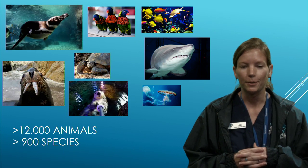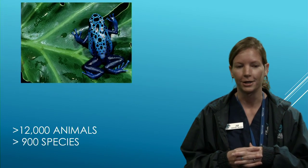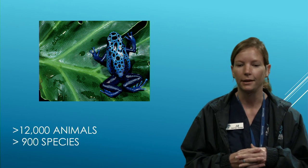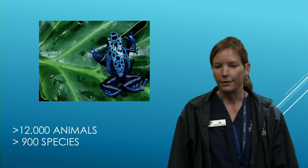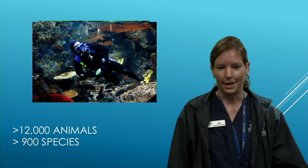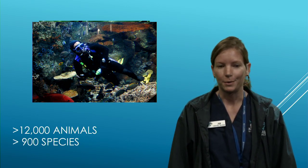We have a large variety of fish from tropical and local temperate waters, aquatic birds like penguins and lorikeets, marine mammals including sea otters, sharks, invertebrates, amphibians, and even the occasional scuba diver that we interact with at the aquarium.